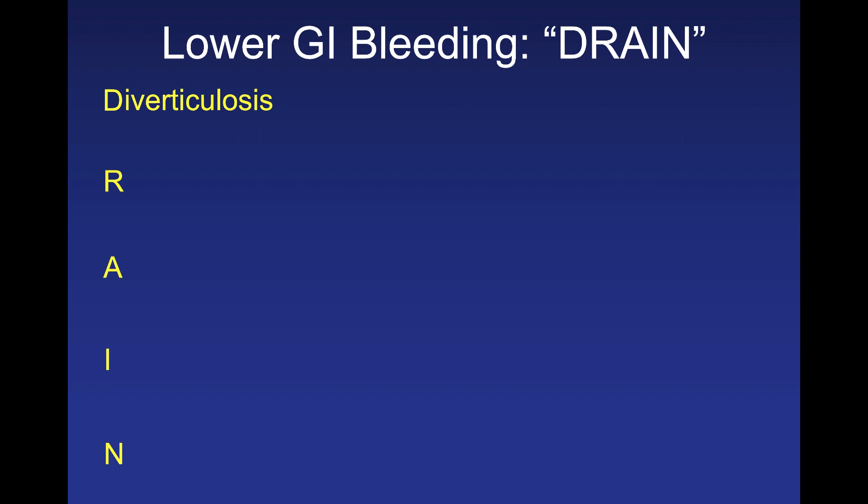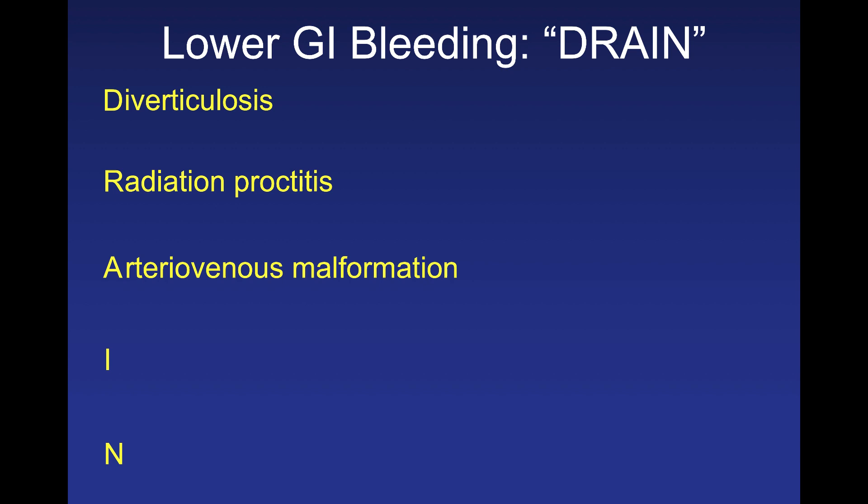D stands for diverticulosis — by far the most common cause of painless GI bleeding in adults over 65. Diverticulosis can be self-limiting. When there's pain with a white count and fever, think diverticulitis. R is radiation proctitis — bleeding from the lower GI tract typically in patients who have had radiation for underlying malignancy. In men think colon or genitourinary cancers; in women think genitourinary cancers like ovarian cancer.